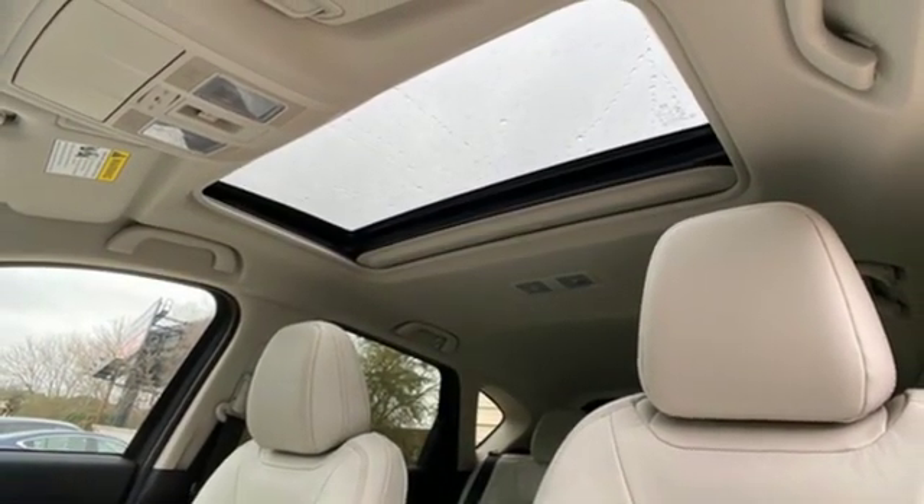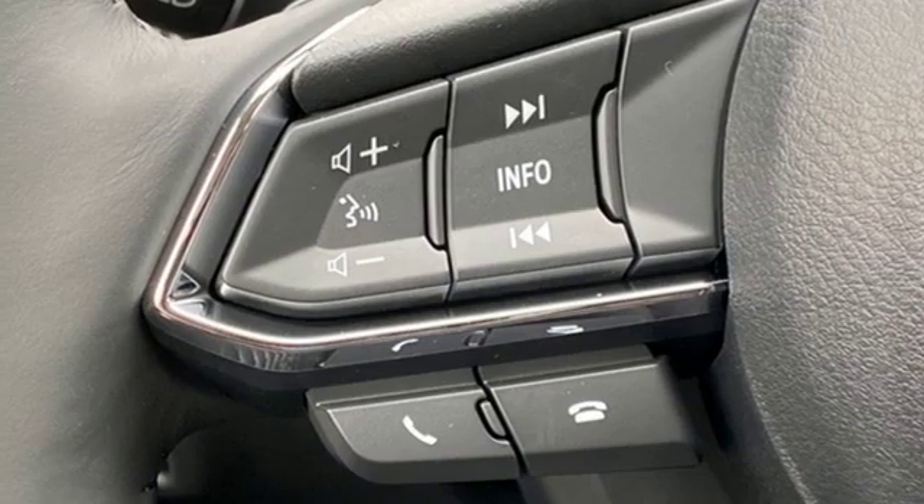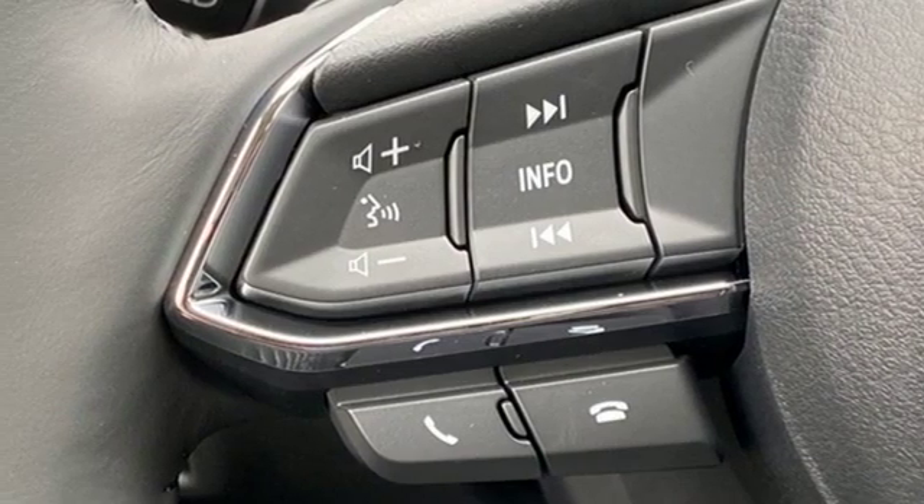Express open sliding and tilting sunroof, doors and push-button start proximity key, and automatic transmission.